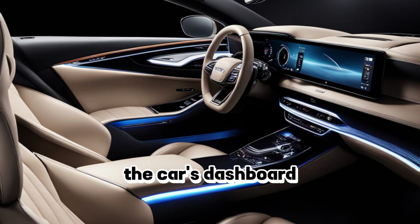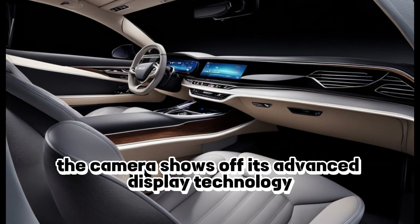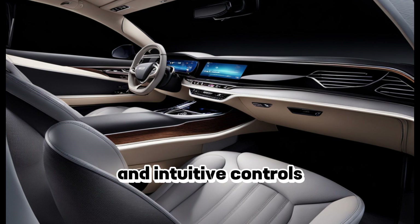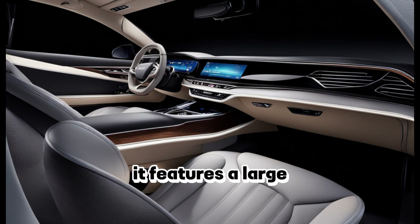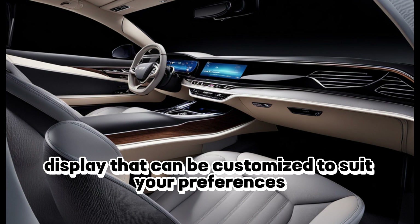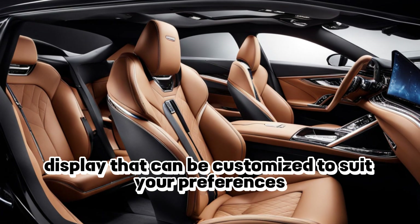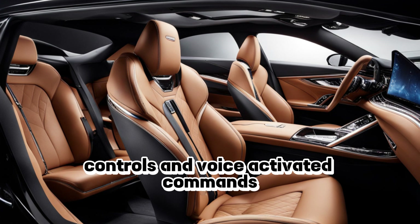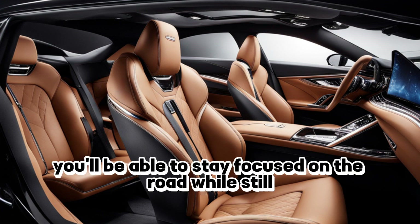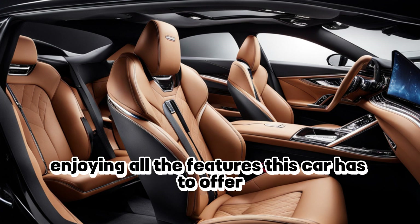The car's dashboard — the camera shows off its advanced display technology and intuitive controls. The New York's dashboard is a true marvel of engineering. It features a large, high-definition display that can be customized to suit your preferences. And with intuitive controls and voice-activated commands, you'll be able to stay focused on the road while still enjoying all the features this car has to offer.